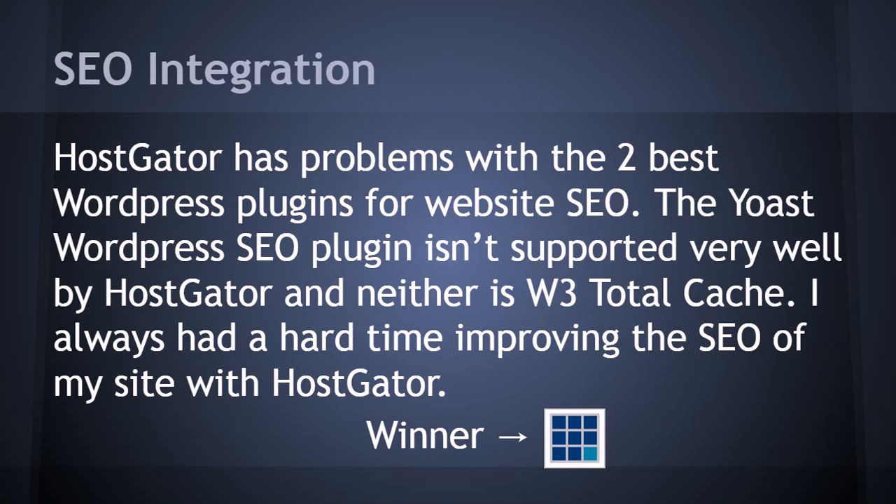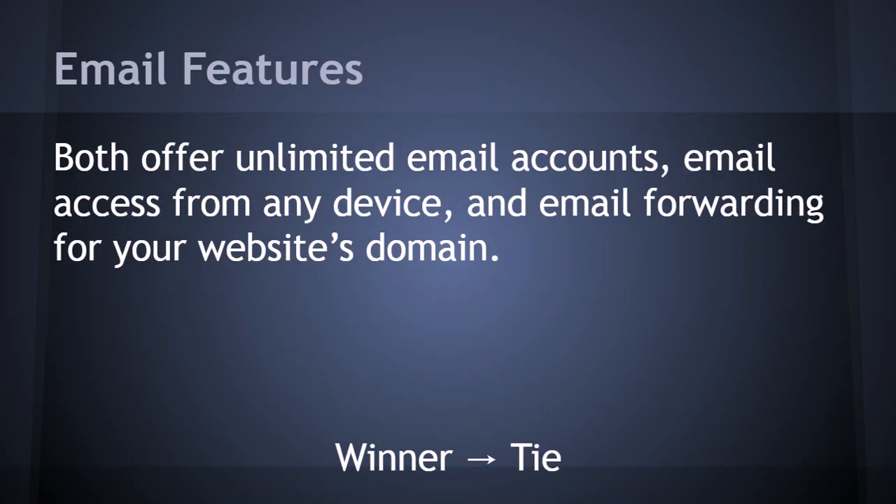Next, email features. It's good to have an email hosted through your website with your domain name — for example, johnny@yourdomain.com — as it looks more professional. Both Bluehost and Hostgator offer unlimited email accounts, email access from any device, and email forwarding for your domain. They're a dead tie on email features.